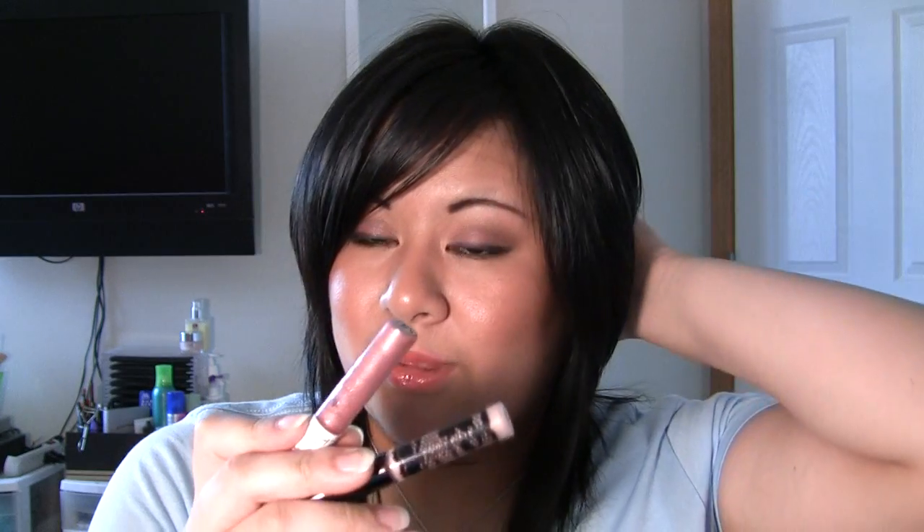These ones came with the lip sets that came out with the holiday collection. This one is Contessa — very pretty — and this one is Headliner, which is more of a gold color.